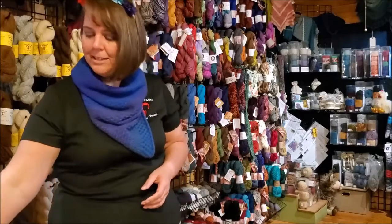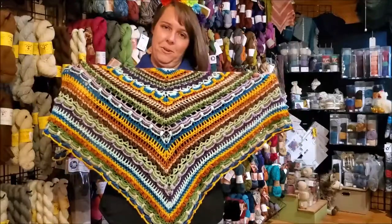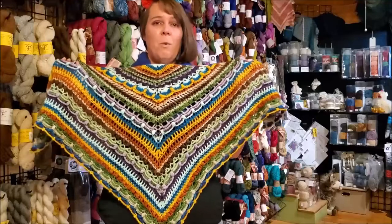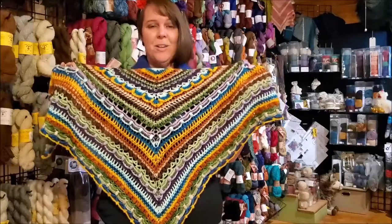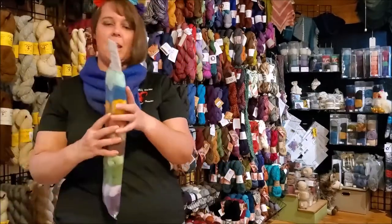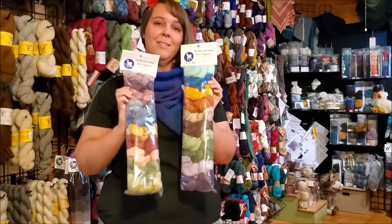Our other newest addition is the Lost in Time shawl. I'm sure you guys have seen this popular shawl pattern floating around, but it can be a little intimidating because each row is different and there are lots of colors involved. Not all of us have enough stash of the same weight and type in colors we like to make a whole shawl. So we're really excited that our friend Beth up in Pennsylvania at the Alpaca Yarn Company has taken all the hard work out of it and put some kits together.